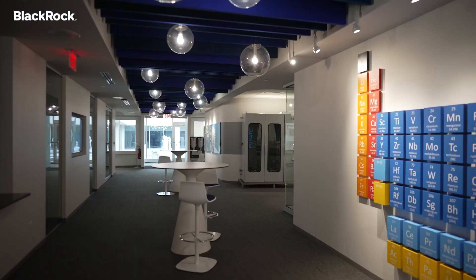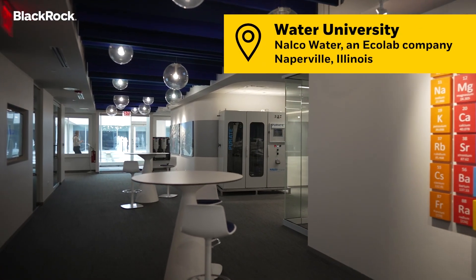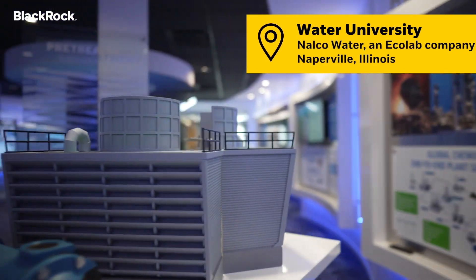We're here at Ecolab's Water University in Naperville, Illinois, to learn about their pioneering technology in protecting and optimizing water systems through connected chemistry.